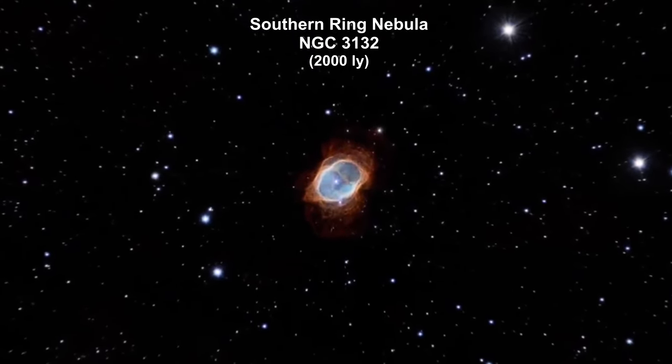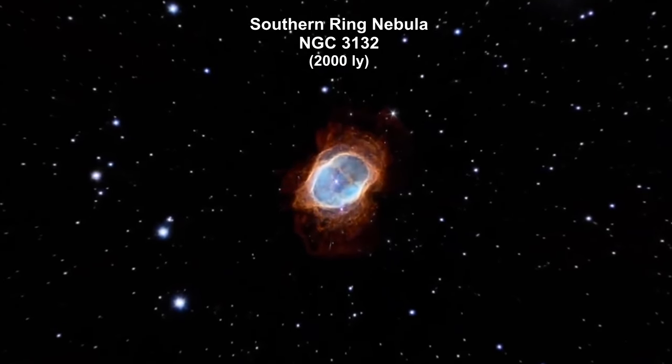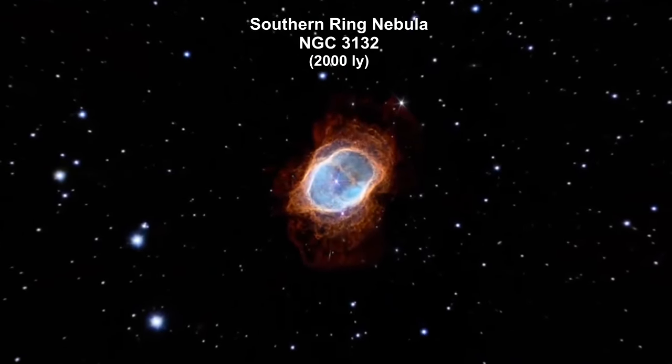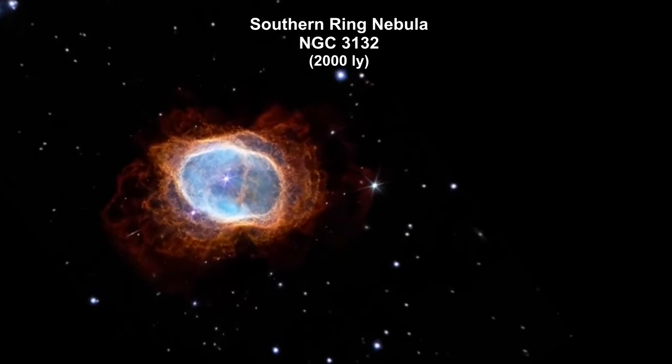Here we are zooming into the Southern Ring Planetary Nebula, 2,000 light years away. A planetary nebula is the remains of a star like our Sun after it has run out of hydrogen fuel for fusion.